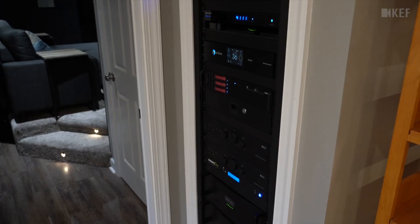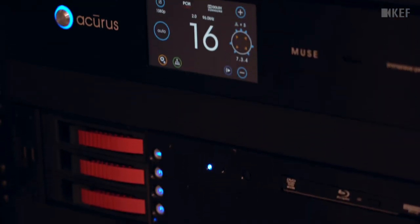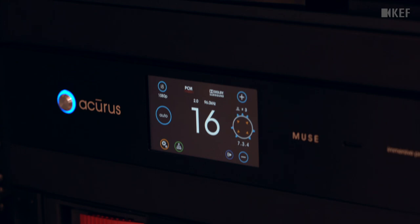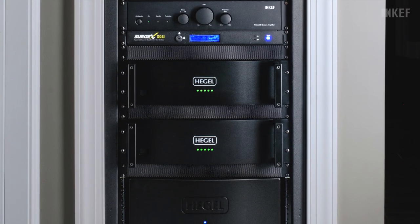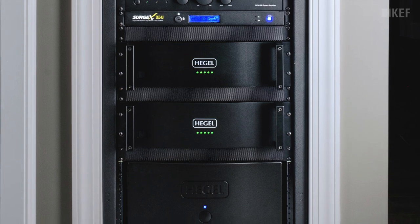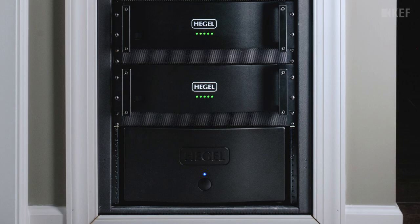For surround processing we're using the Acurus Muse surround processor from our audio partner Acurus. For amplification we have amplifiers from our audio partner Nagle — two of their five-channel amplifiers and one of their large two-channel amplifiers, the H30. That gives us a total of twelve amplifier channels, eleven of which are being used in the room.